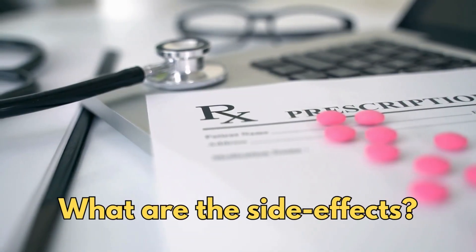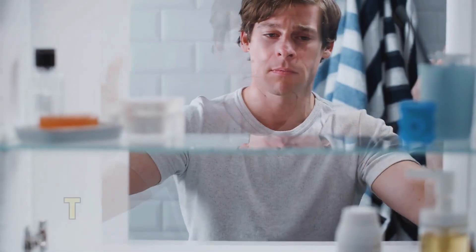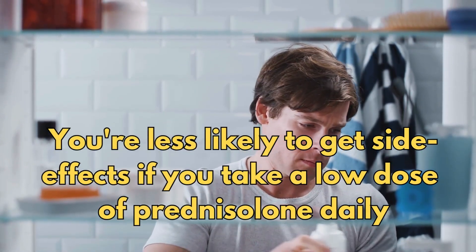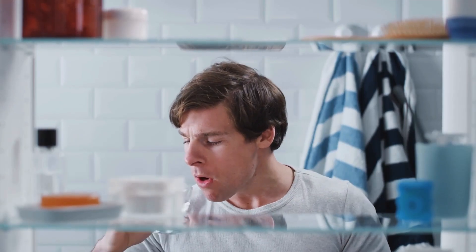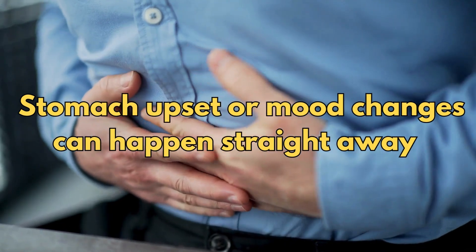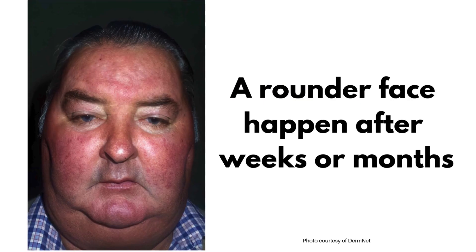So what are the side effects? The higher the dose of prednisolone that you take and the longer you take it for, the greater the chance of side effects. You're less likely to get side effects if you take a relatively low dose of prednisolone daily. Some side effects such as stomach upset or mood changes can happen straight away, and others such as getting a round face happen after weeks or months.